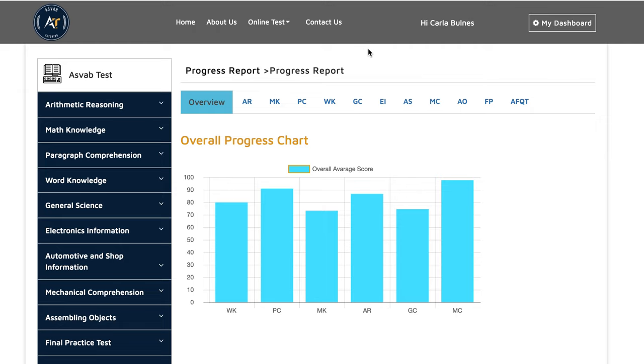Before I show you guys her actual score on the test, let's go over the predictive test she did with us. She came to us, we had a few sessions, we went over everything she needs in order to improve her GT score. You could see her word knowledge score is 80, paragraph comprehension 90, math knowledge 73, arithmetic reasoning 86, general science is 74, and mechanical comprehension is 97. That is her practice score with us.